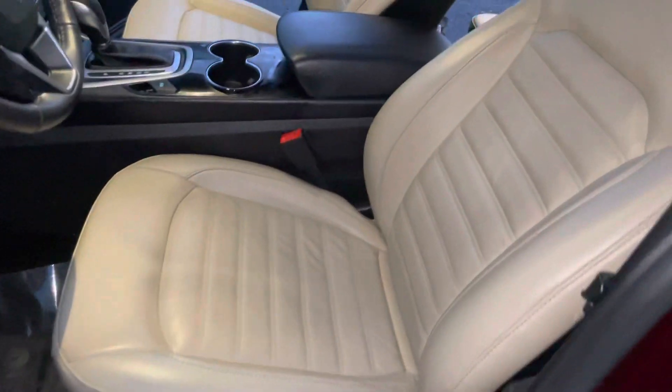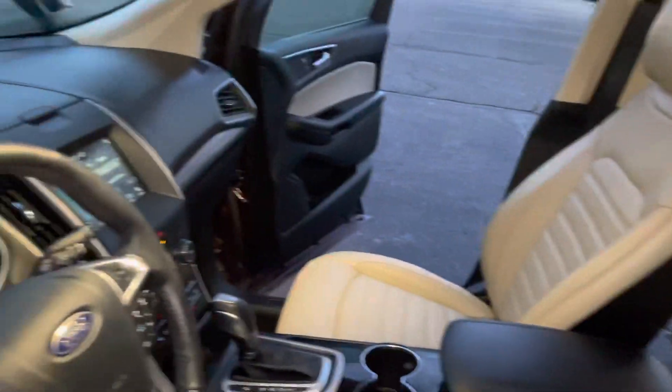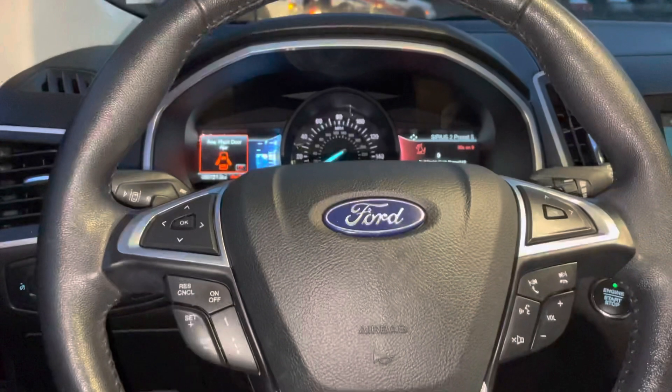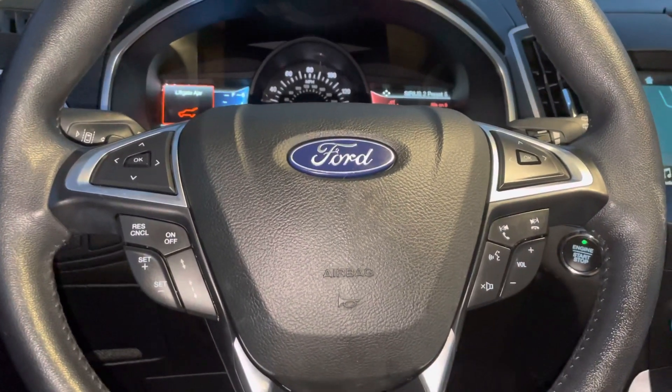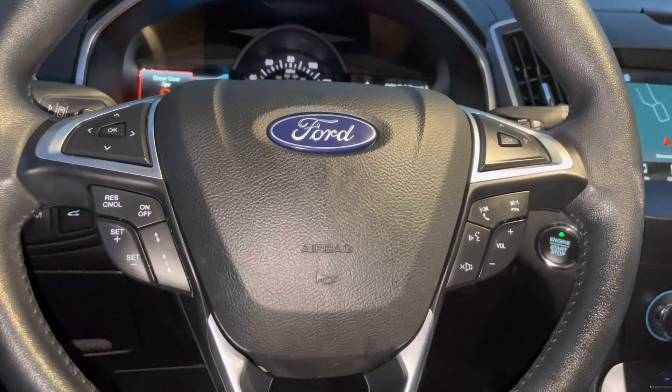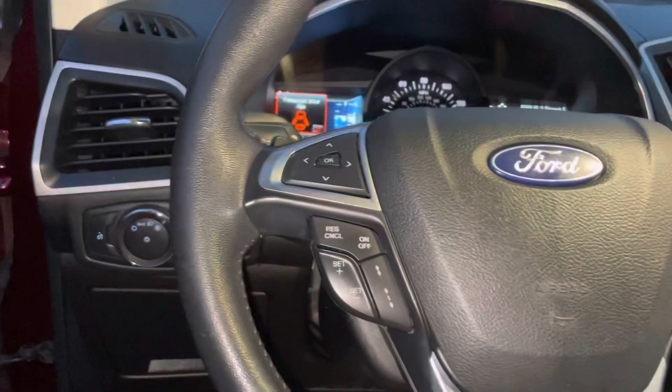We've got this light beige interior, and the inside is just packed with features. You'll see that you've got your steering wheel here with all of your options to control your Bluetooth, radio, voice control, and cruise control, all here for you.